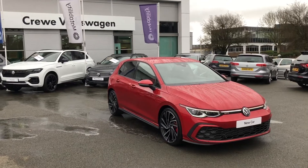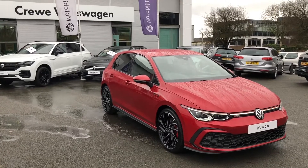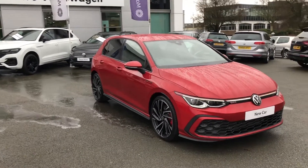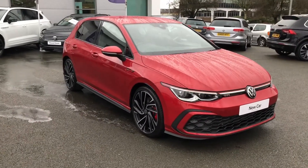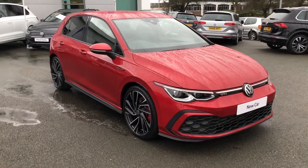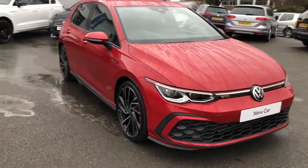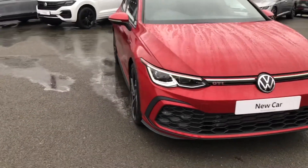Good morning, Greg here from Crewe Volkswagen, once again letting you know of the latest edition we have available at our dealership. Today it is a car very close to my heart — this is the new Golf Mark 8 GTI, finished in a brand new colour, King's Red Metallic paint. This vehicle is now available at our dealership for purchase, but I thought I'd tell you a little bit more about its features.